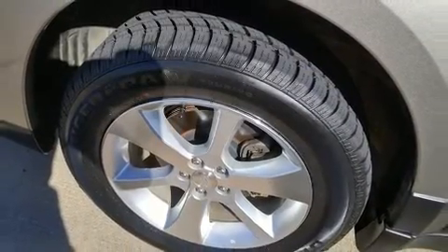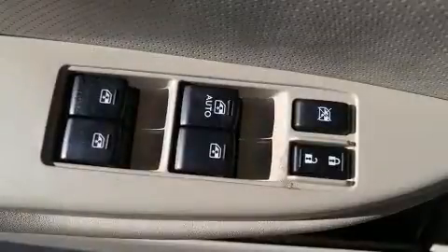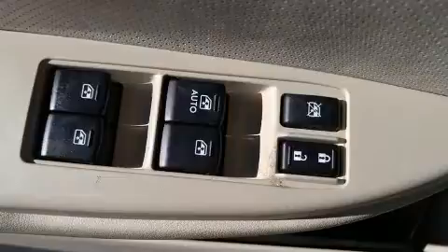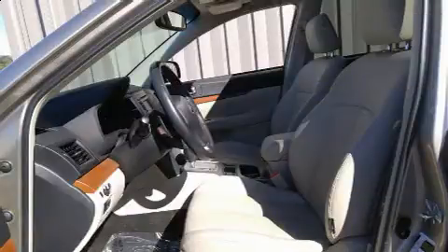Under the hood, you'll find a four-cylinder engine with more than 170 horsepower. And for added security, Dynamic Stability Control supplements the drivetrain. All-wheel drive keeps this model firmly attached to the road surface.